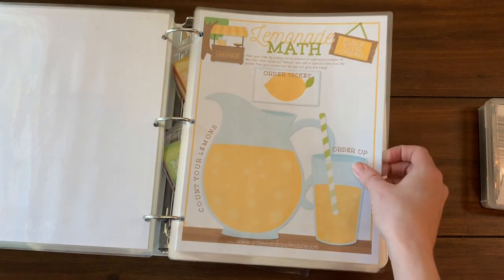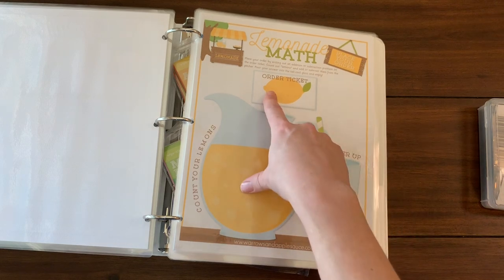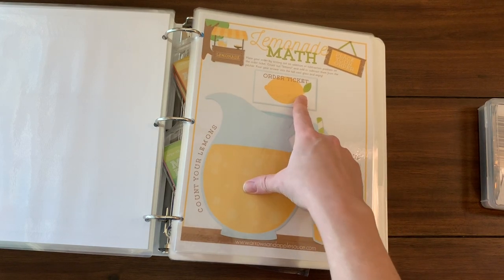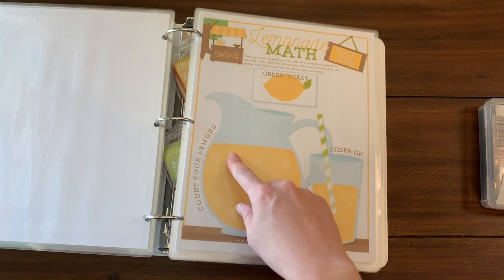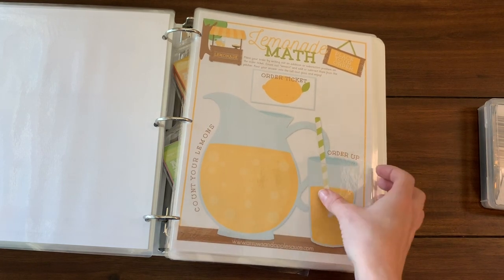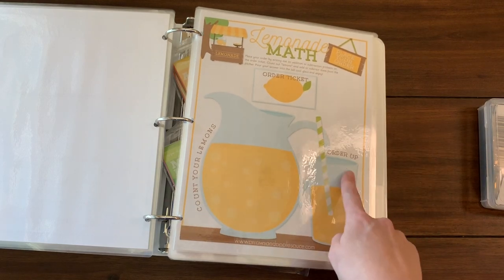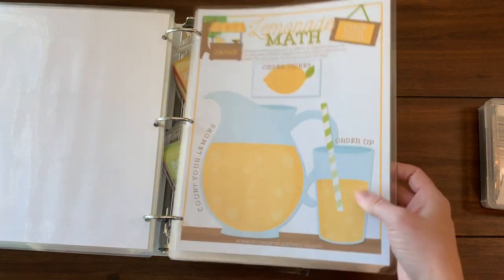Here's one that's free in my printables library — this is a lemonade math game. You write your order here, which would be a simple addition problem, then use counters — I like the little yellow counting discs so they kind of match the game — and then write your answer in the order-up cup. Squeaks likes this one a lot.